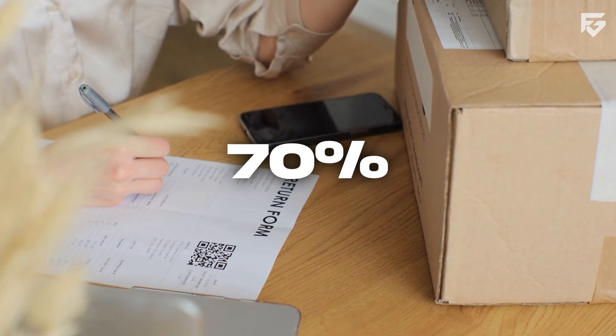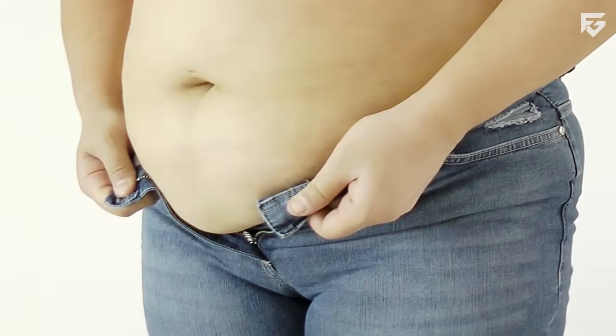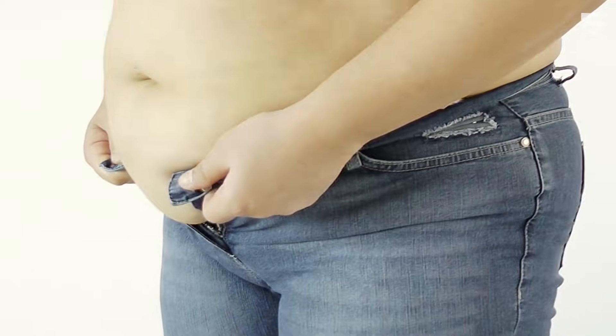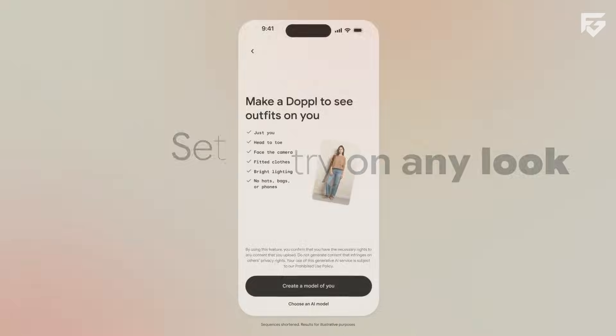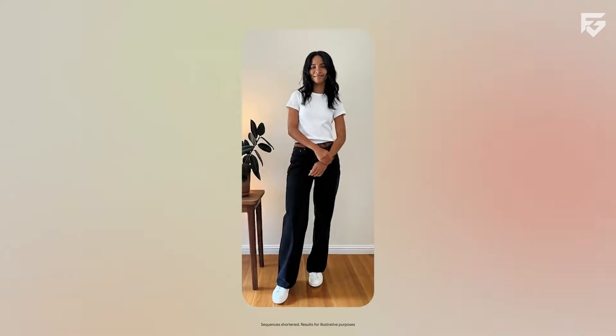Did you know that almost 70% of online returns happen because clothes don't fit the way they looked on the website? A new app from Google Labs called Doppel aims to reduce that problem by showing how outfits look on a real body.